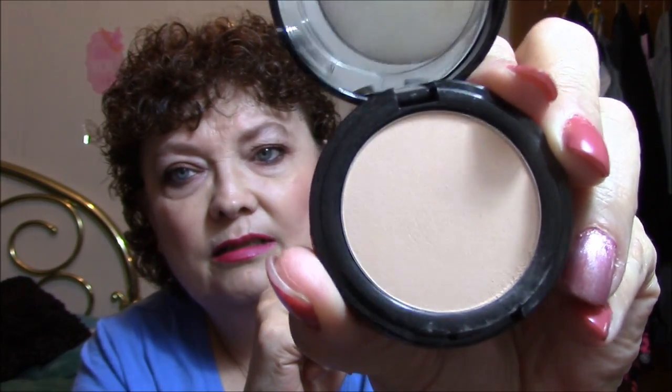So then for my powder, I used the Bare Skin Bare Minerals Perfecting Veil in Light to Medium. This is what the package looks like, and this is the powder.